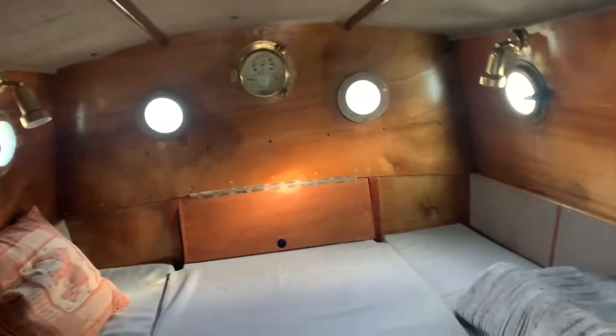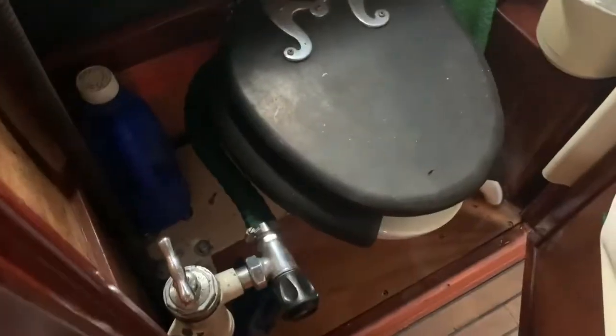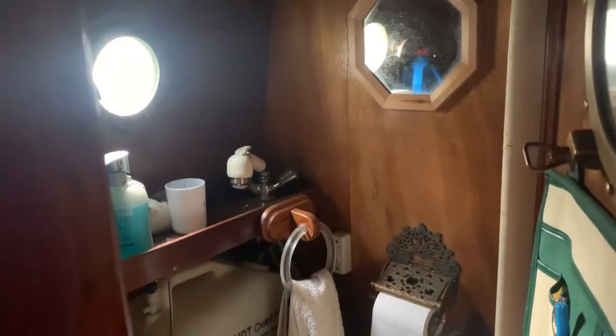Obviously, in order to satisfy yourself of the condition of this vessel, it would be wise to get a survey. We've got our heads here — a little bit cluttered — with a lovely old-fashioned toilet. There's also a window that opens, giving you natural ventilation and lighting.